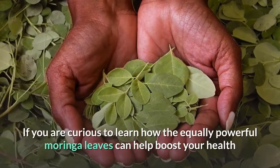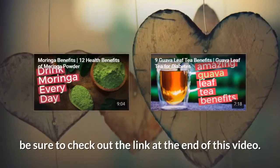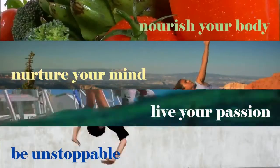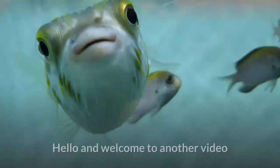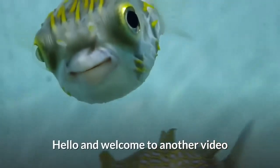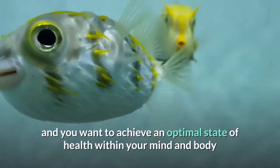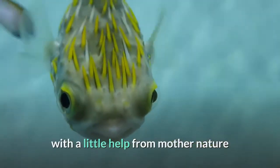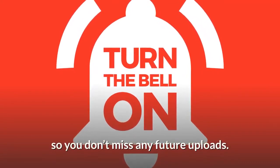If you're curious to learn how the equally powerful Moringa leaves can help boost your health, be sure to check out the link at the end of this video. If this is your first time here and you want to achieve an optimal state of health within your mind and body with a little help from Mother Nature, start now by subscribing and clicking the bell so you don't miss any future uploads.